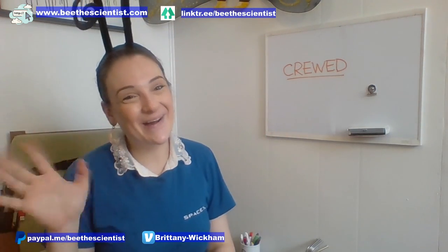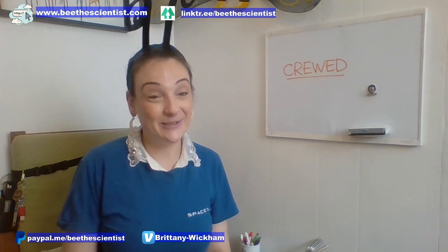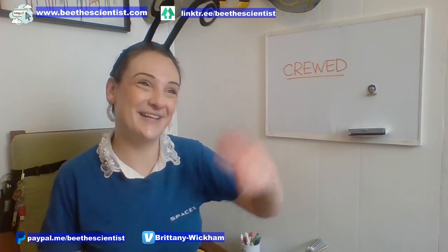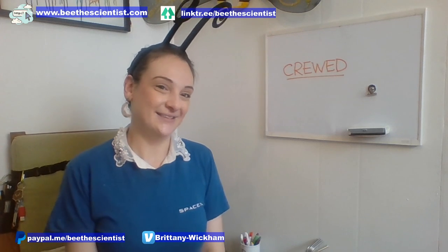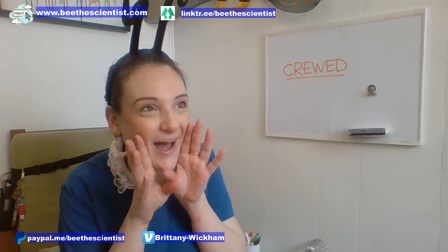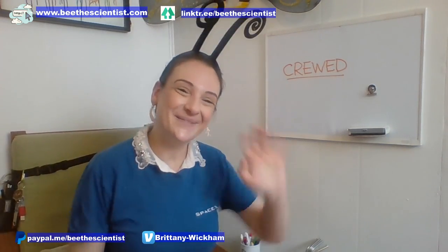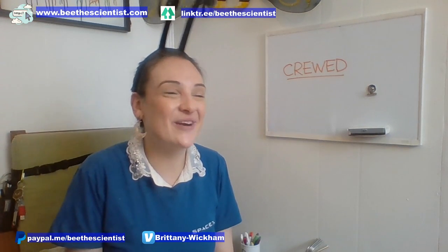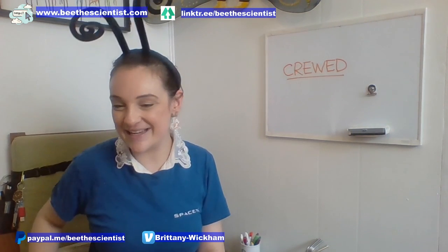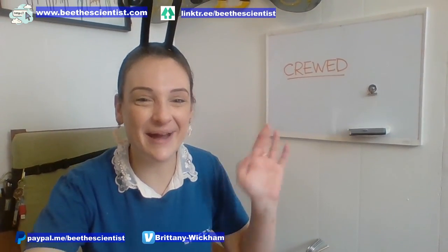So long, farewell to you, my friends. Goodbye for now until we meet again. So long, farewell to you, my friends. Goodbye for now until we meet again. It's been great to play and read together in the hive, but now it's time to say goodbye. So long, farewell to you, my friends. Goodbye for now until we meet again. Bye for now!